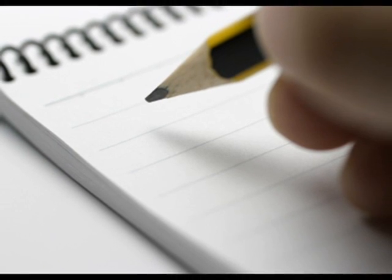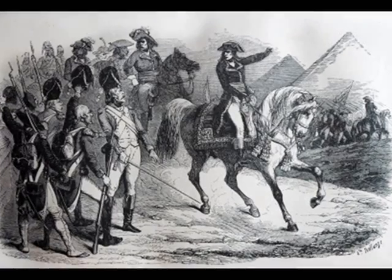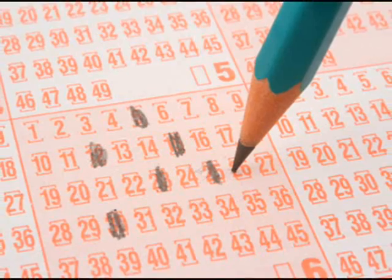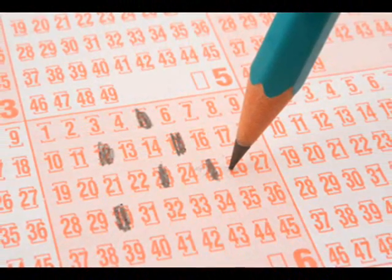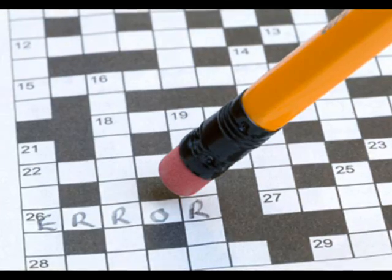Not only can the GraphiCore be used to write anything from a shopping list to a best-selling novel, but it can also be used to create amazing graphics and even perform advanced calculations. And mistakes are not a problem, as this amazing tool comes with its very own built-in text editor.